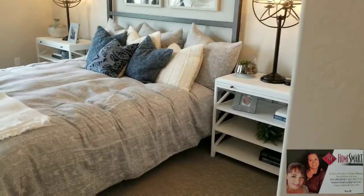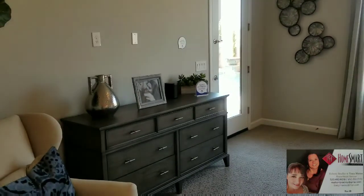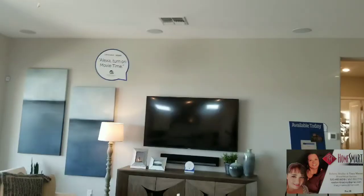It's a good-size master bedroom with a door that goes out to the back patio. Now we're going to go ahead and go outside and take you through the next-gen apartment.